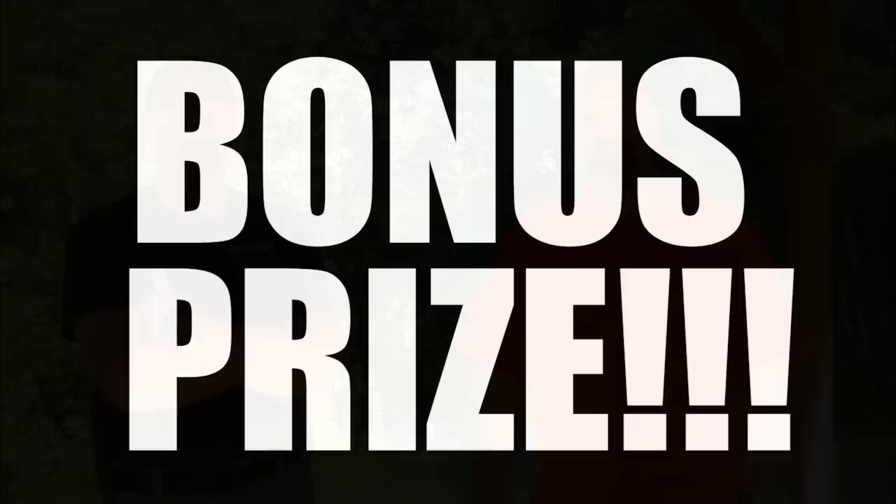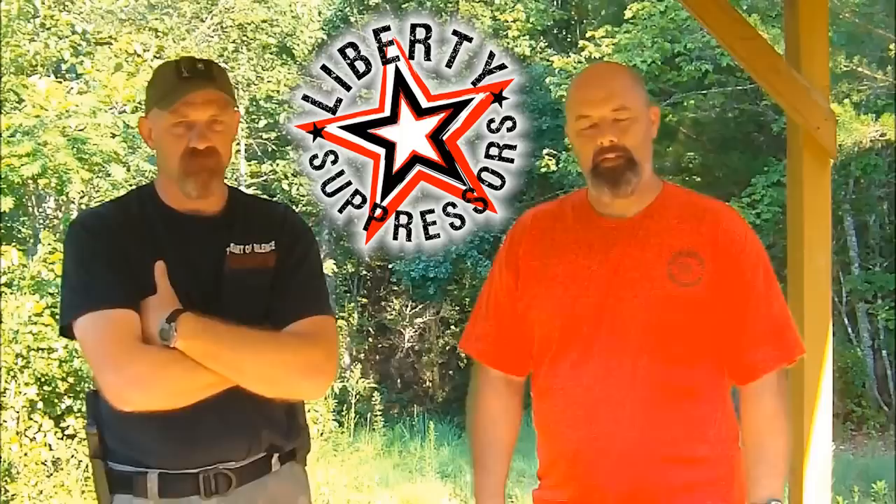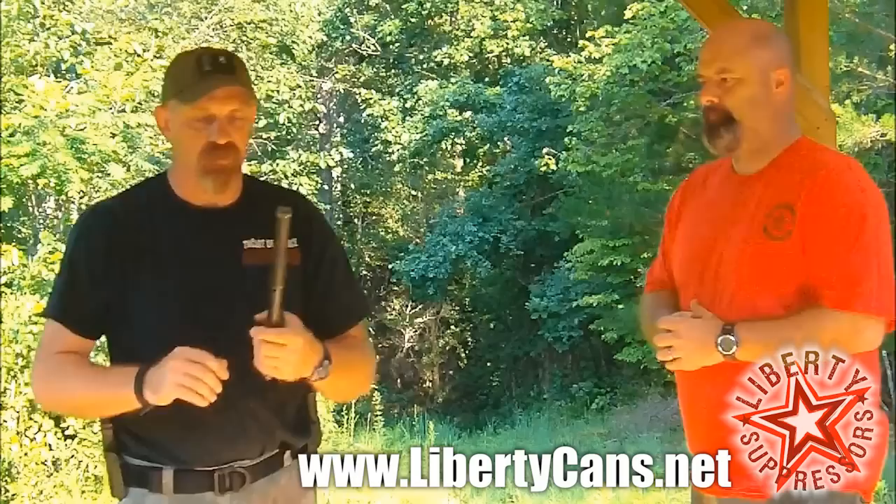But if that's not enough guys, we got a bonus prize. I'm going to cut it over to Keith and David, and you guys can find out about a bonus prize that we're giving away. Hey guys, I'm here with David from Liberty Suppressors. He and his wife started Liberty Suppressors back in 2006 officially, and they've been generous enough to donate a suppressor for the contest. I'm going to turn it over to David and let him explain and describe the can they've decided to give away.